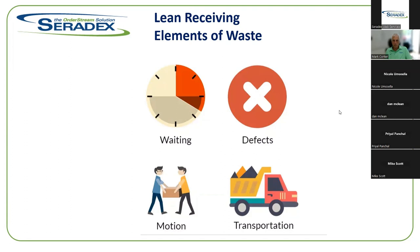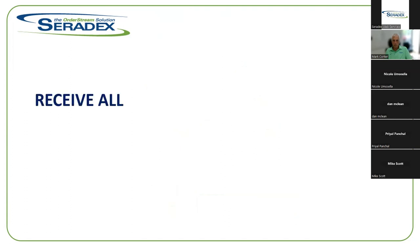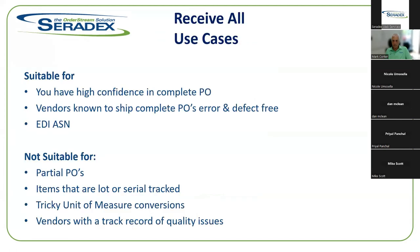There are two possibilities for receiving into the system using the application: receiving an entire purchase order, or receiving bits and pieces of it. Receive All is suitable if you have high confidence in your complete PO, your vendors are known to ship complete POs error- and defect-free, or you're utilizing an EDI ASN process where you've already received all required information. It's not suitable for partial POs, lot or serial tracked items, tricky unit of measure conversions, or vendors with a track record of quality issues.